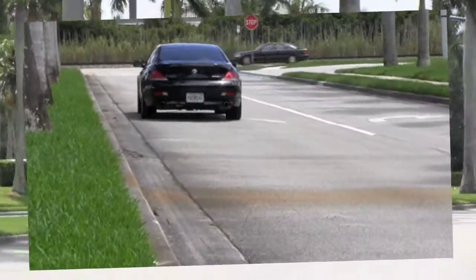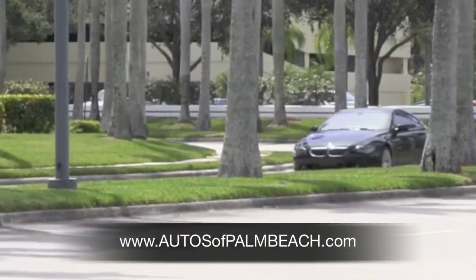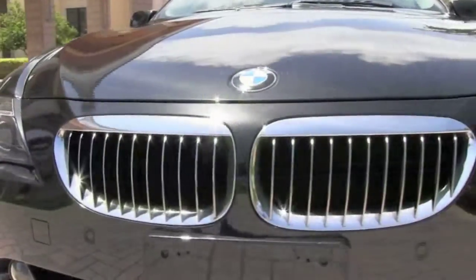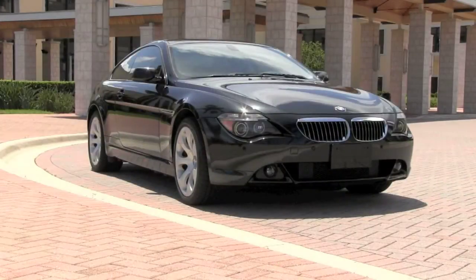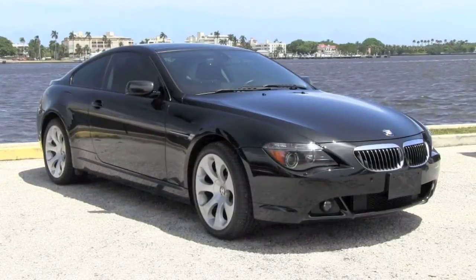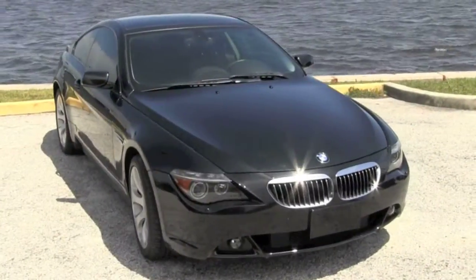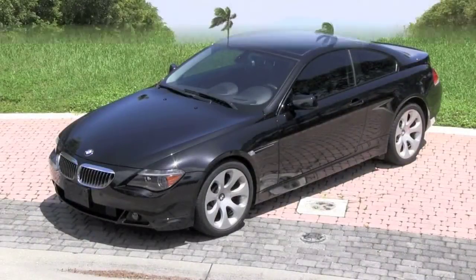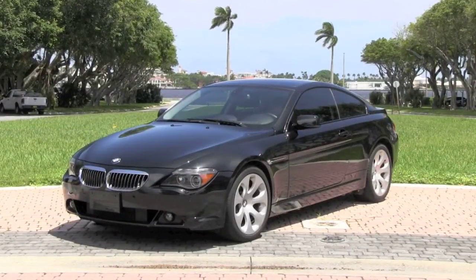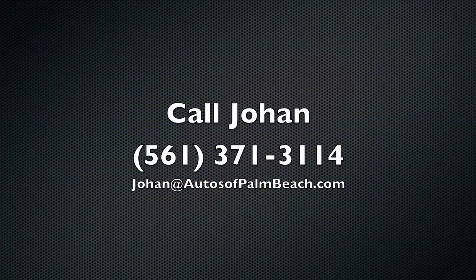You can view a complete list of features and options for this 650 at the Autos of Palm Beach website. While there, you can examine numerous high-quality photos inside and out of this BMW and review the accident-free, one-owner Carfax history report. Take this opportunity to drive home one of the most exciting sport coupes available today at a fraction of its original cost. If you live across the state or across the country, Autos of Palm Beach can assist with professional transport of this vehicle right to your home. For more information and any questions, contact Johan today at 561-371-3114.